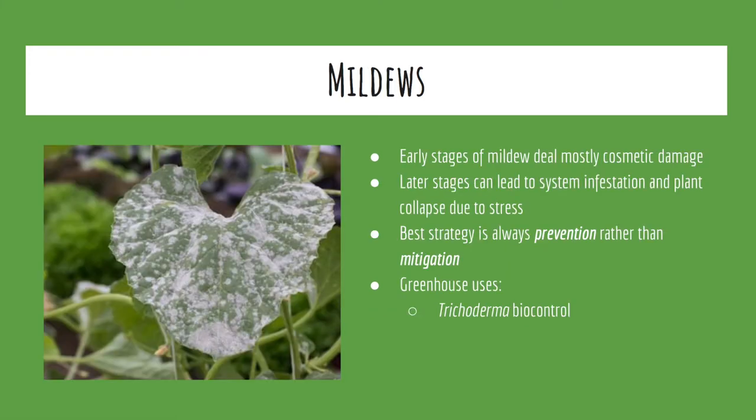Mildews are the most prevalent fungal pathogen of concern in the Penn State greenhouses. Although the early stages cause mostly cosmetic damage, later stages can lead to complete infestation of the system and plant death. For mildews, the best strategies will always be preventative rather than mitigating an already existing infestation. To deal with these troublesome pathogens at the PSU greenhouses, Scott typically uses Trichoderma as a biocontrol.